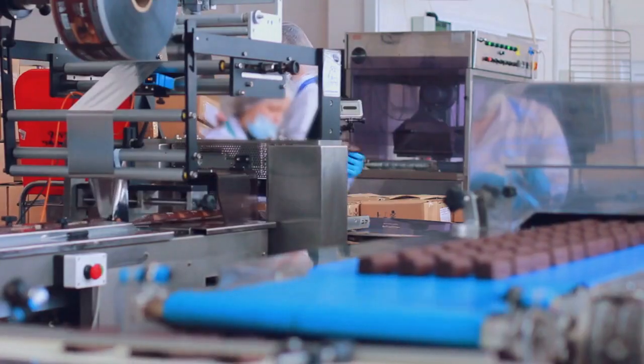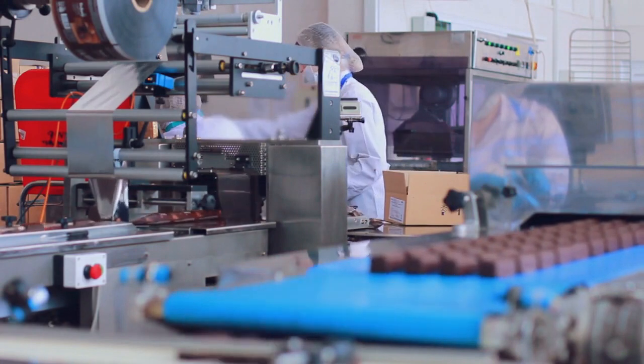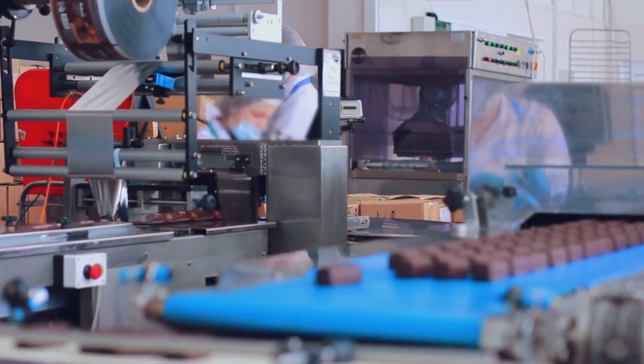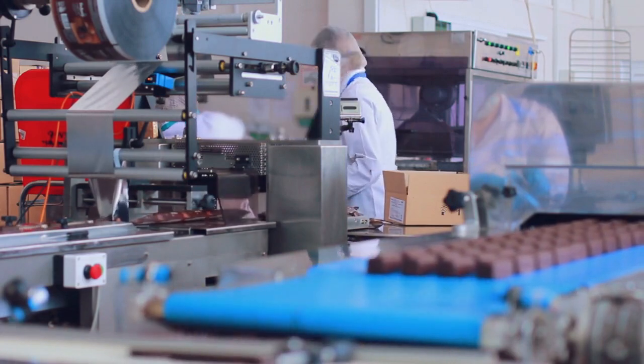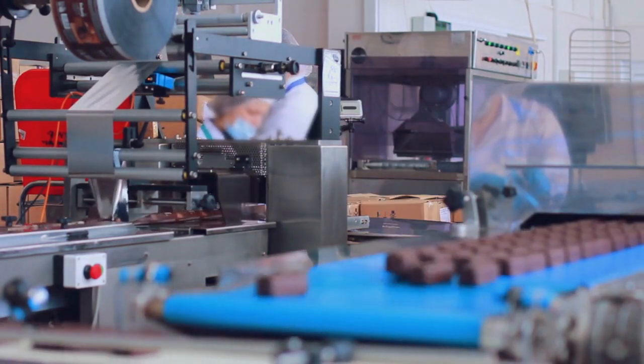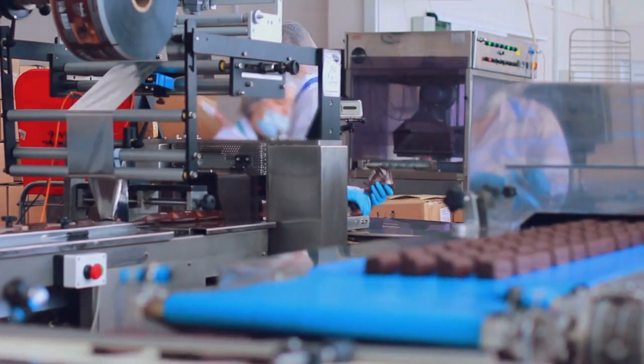Now, let's talk about processed foods. These are foods that have undergone various alterations during manufacturing, often including the addition of preservatives, artificial flavors, and unhealthy additives. Processed foods typically come in packages and are convenient for quick meals and snacks.